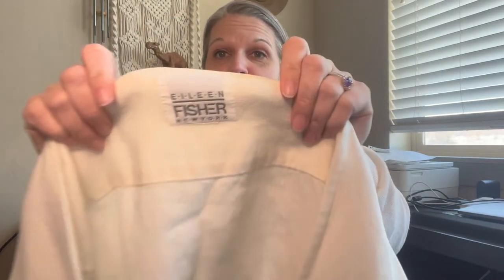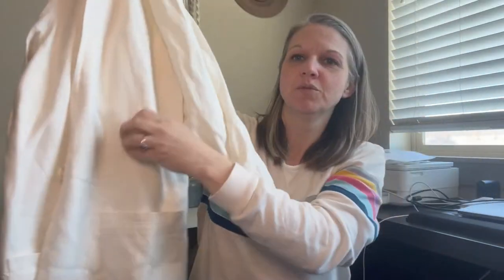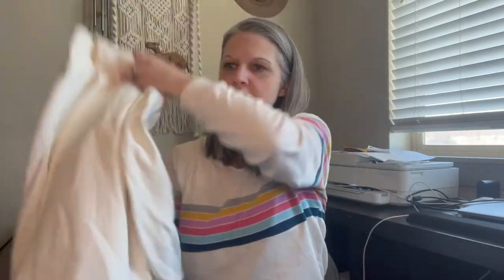Next is the best name brand find of this estate sale — I grabbed it the second I saw the name Eileen Fisher. It is a linen button-closure blazer. The pockets almost make me think it's like a linen cardigan — that's what I want to call it because it seems more like a cardigan than anything.